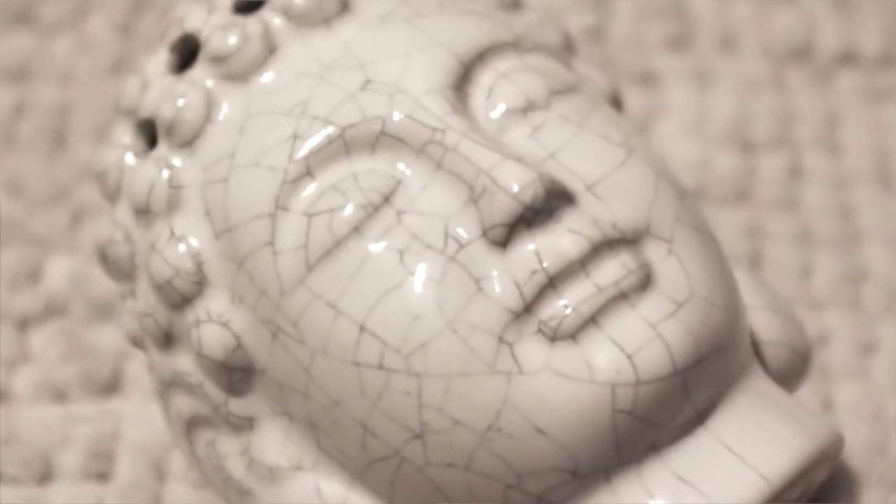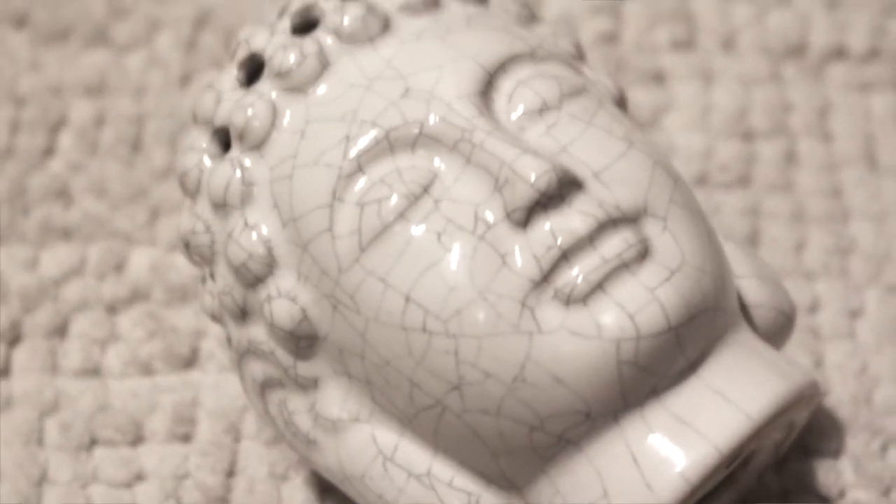My last favorite item is this Buddha head. I also got this from TJ Maxx. If you're looking for good home decor items you should go to TJ Maxx. It's a lavender-scented piece — it has holes in the head and it's supposed to diffuse scent around the room. I really like it. It's very marble-looking and I love Buddha. Anything Buddha.